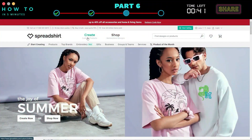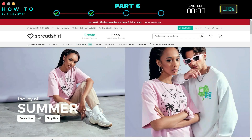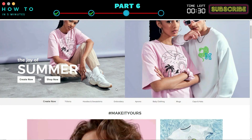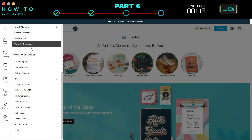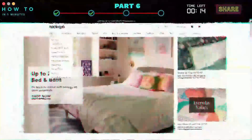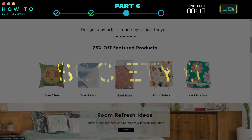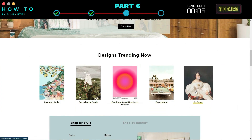The third website to sell your AI art is Spreadshirt. You can see bestsellers' products for inspiration, or you can also create similar products featured on their main page. The fourth website to sell your AI art is Zazzle — you can see their trending products from the trending menu. The fifth website to sell your AI art is Society6 — you can see their trending designs from the Designs Trending Now section on their main page.